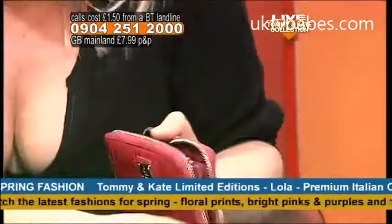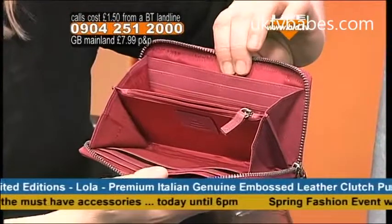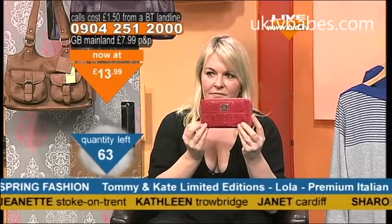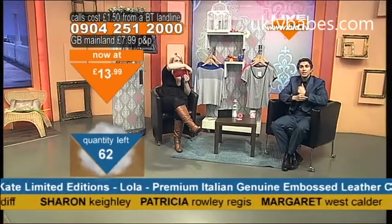It's inspired by the look, and inside we've got all the things we need and expect from a good purse. It's really deep. Only 67 left now — it's £13.99. Well done to Margaret, Jeanette, Kathleen, Janet in Cardiff, Sharon — hundreds of thousands of them, and you save an absolute fortune. Tommy and Kate are all about quality.